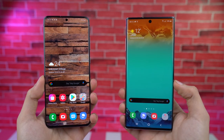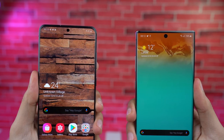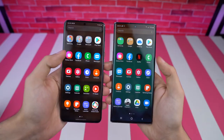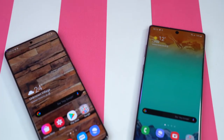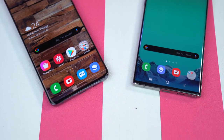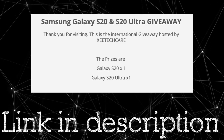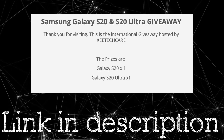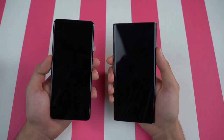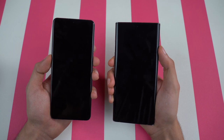Welcome to another speed test comparison between the Galaxy S20 Plus versus the Galaxy Note 10 Plus. I got a lot of requests for this one. It's time to see how the Exynos 990 compares to the Exynos 9825 inside the Galaxy Note 10 Plus. Don't forget to enter the giveaway of the Galaxy S20 and S20 Ultra. We'll kick things off by booting up both phones at the same time.